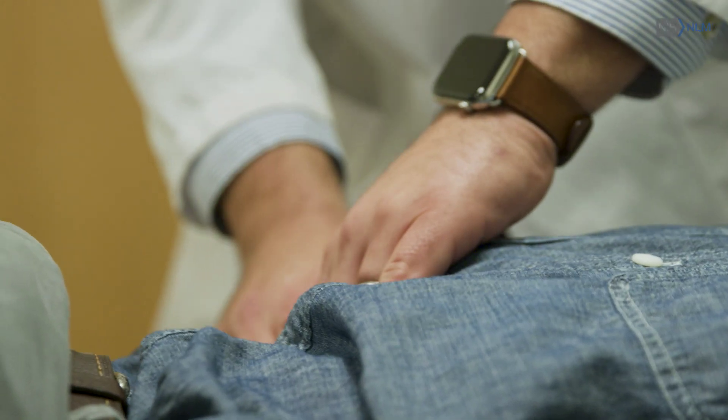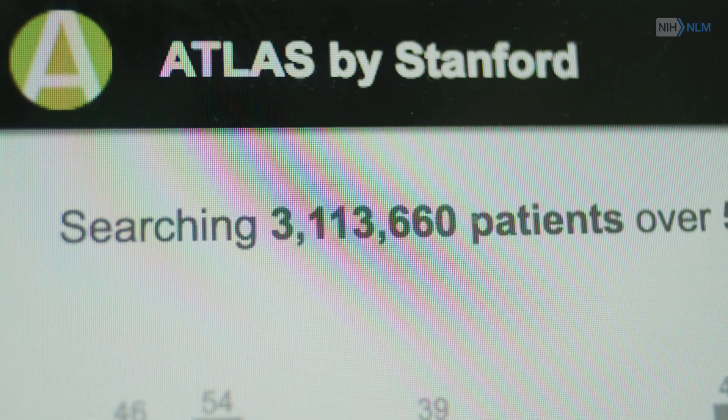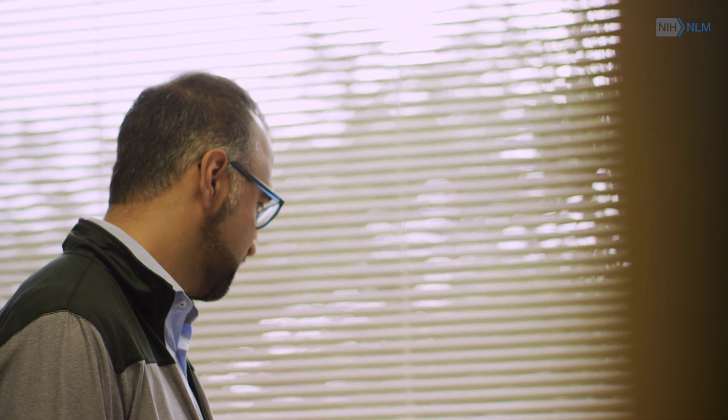Allison Callahan, PhD, Instructor, Biomedical Informatics Research, Stanford University. We can do that by taking advantage of the data and associations between treatments and diseases that we can infer by analyzing electronic health records data.